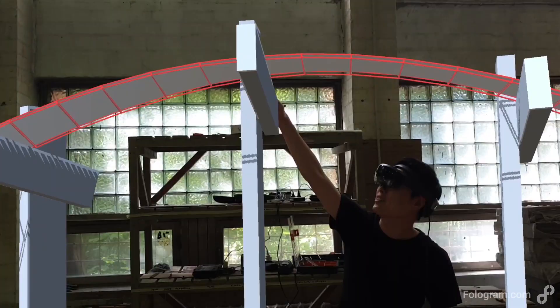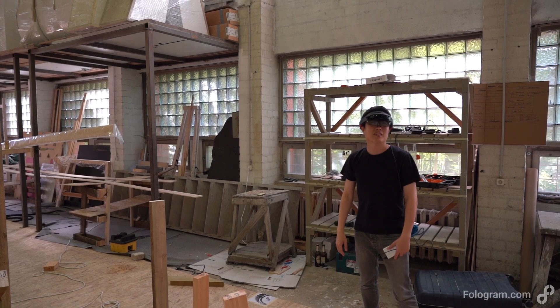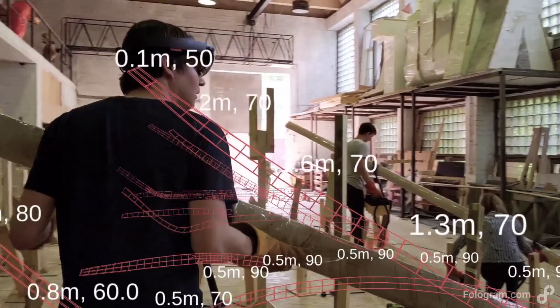On site, workers reacted with surprise to the scale of the components — noting openings nearly two meters wide and questioning whether the timber could really be bent to such extreme curves. But it turned out to be achievable.